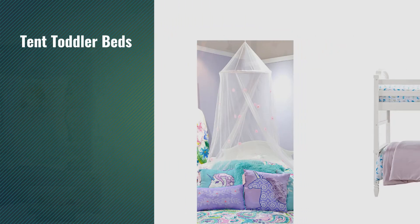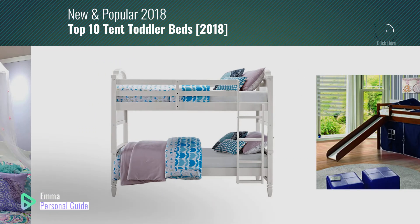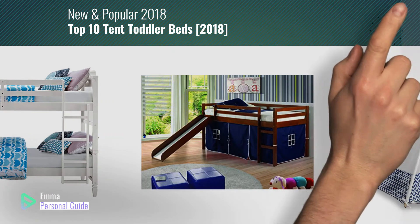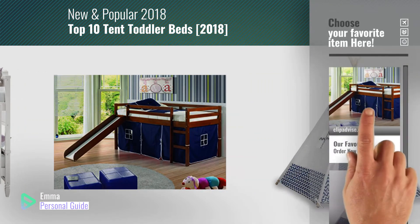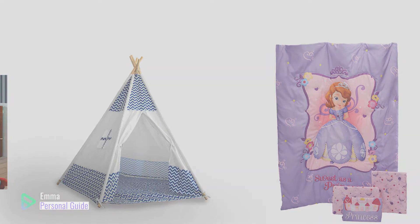If you're looking for 10 toddler beds, this video is for you. My name is Emma, your personal guide, welcome to our channel. At any time you can click this circle in the corner and get more info and real-time deals on your favorite products. Ready? Let's start.